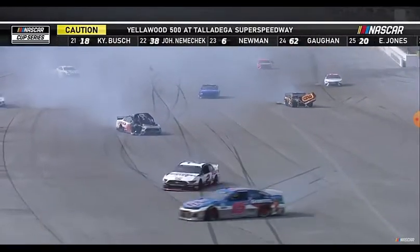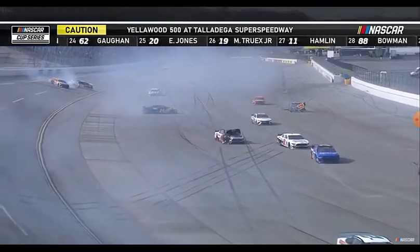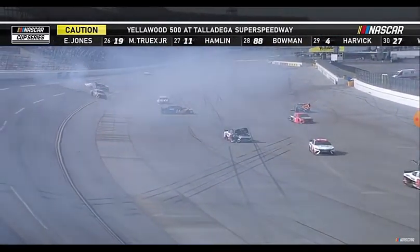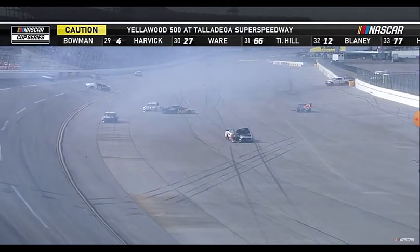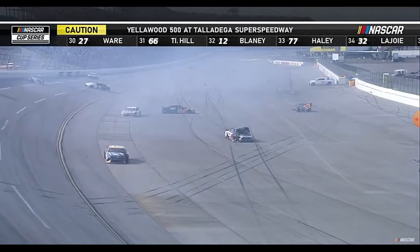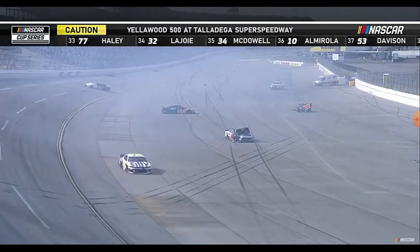Boy, that had to be scary being in that car. Brendan Gaughan in his final NASCAR start is involved as well. He was running up front last year and ended up flipping over. Kurt Busch up in the air. Here come the tow trucks. He almost got up into the flag stand. You see that, Jeff?